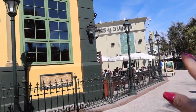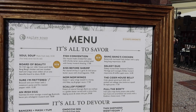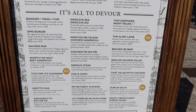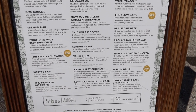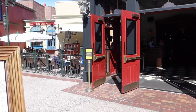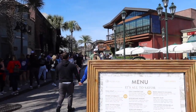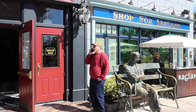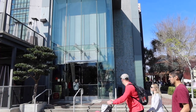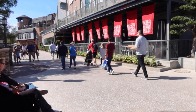Right next door to the Hole in the Wall and Cooks of Dublin is Raglan Road. I've never eaten in here yet — it's one place I do want to try. This is Raglan Road's menu. They do have outdoor dining and it's attached to Wine Bar George, and Gideon's is right there. So you can grab a bite to eat after you get a Gideon's cookie. It's right next door to Morimoto Asia, which is a Japanese restaurant, and they do have a quick serve right down here.